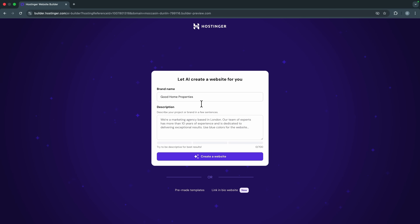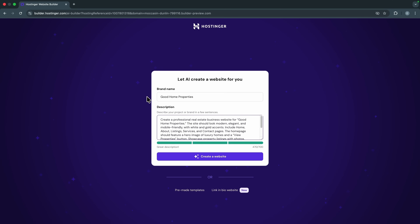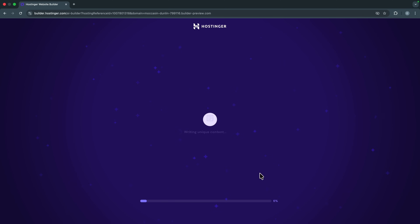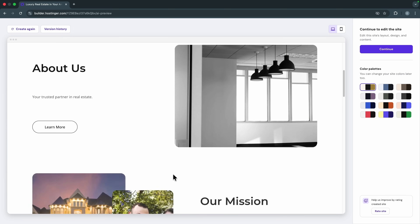Let's say I want to create a website for a real estate business. For the brand name I'll use the business name, then describe the website. This prompt covers specific details like colors, the feel, and the pages you want — I'll leave this prompt in the description if you want to use it as a template, or you can use ChatGPT to come up with your website description. Once you've entered your brand name and description, click 'Create Website' and let the AI do the magic.